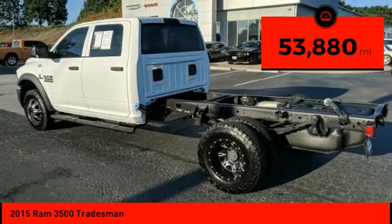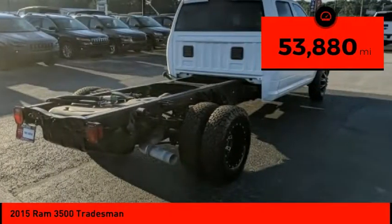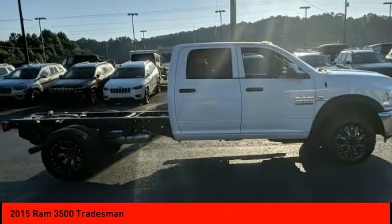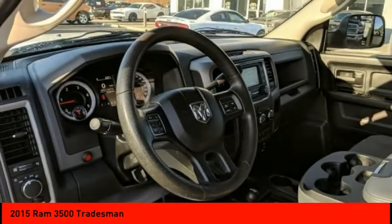This vehicle has less than 55,000 miles. Here are some of this vehicle's great options: 4-wheel drive, heated mirrors, traction control, stability control.